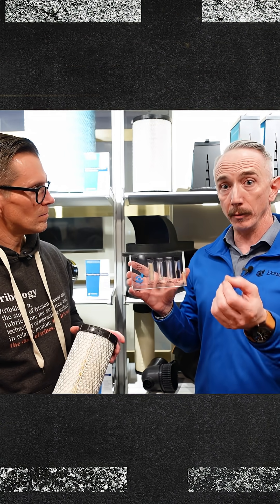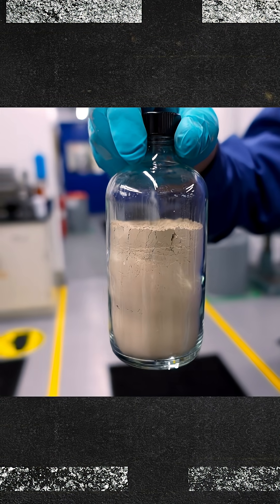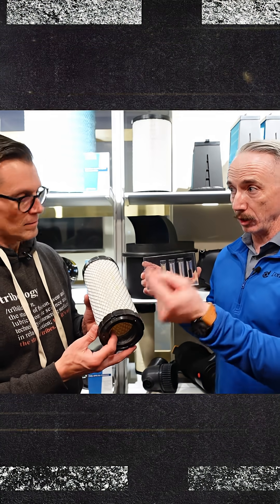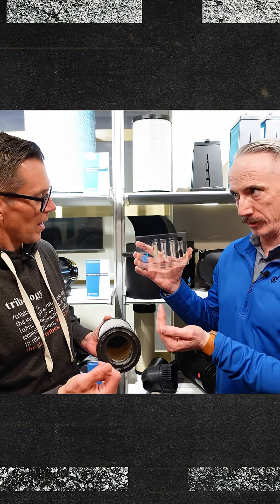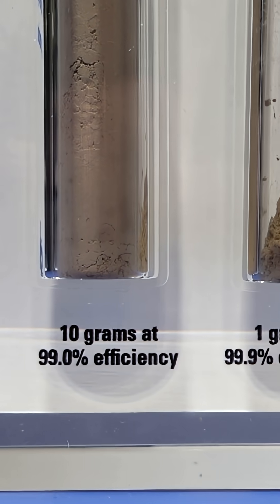I want you to think about this. If an air filter is challenged with a kilogram of dust — that means you take a liter jar full of dust and you poured it into that air filter — what you're going to get coming out to the clean side looks like this for different levels of efficiency. So what I'm seeing here is that's 99% efficient.